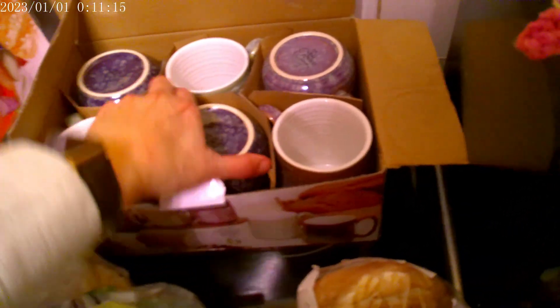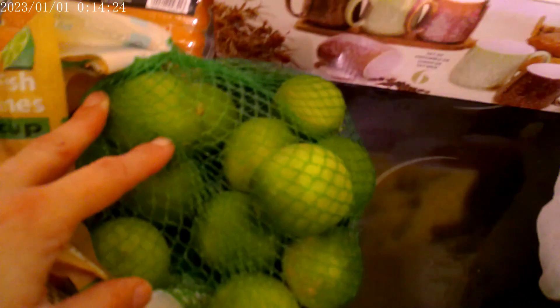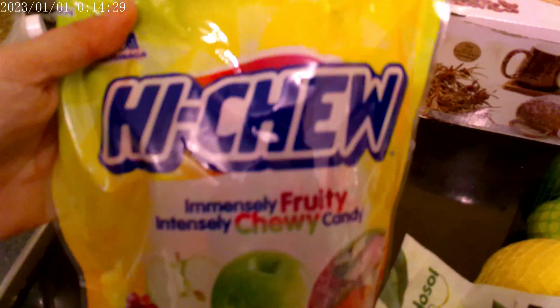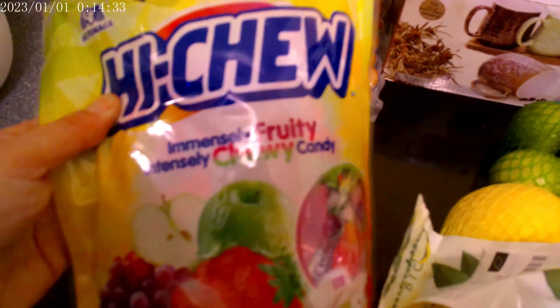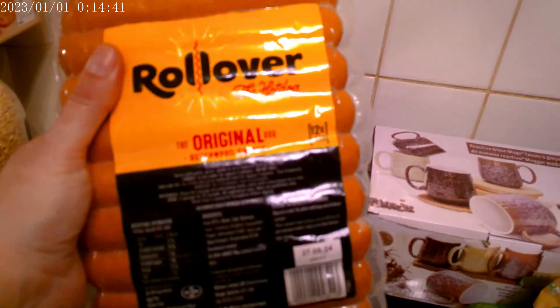And lastly for Costco, we've got some limes and some lemons, some Hi-Chew sweets — we all love these, they are really nice — and a staple that we always keep in is Rollover the original Beechwood smoked hot dogs, which are a great quick and easy meal.